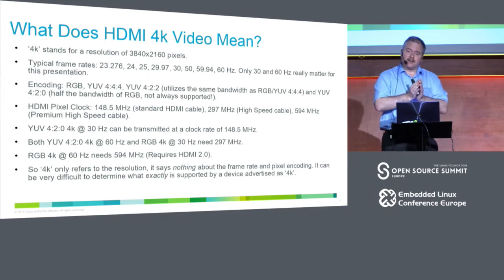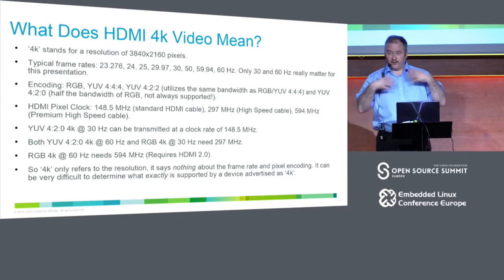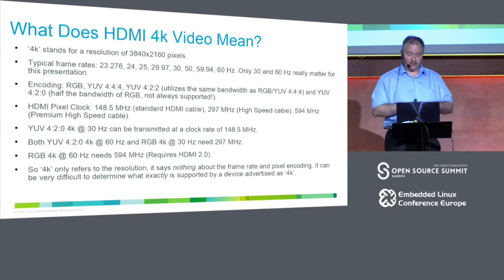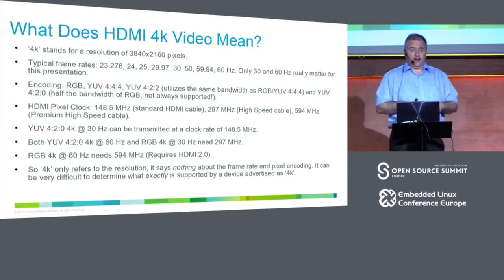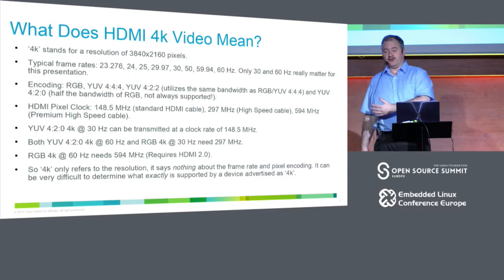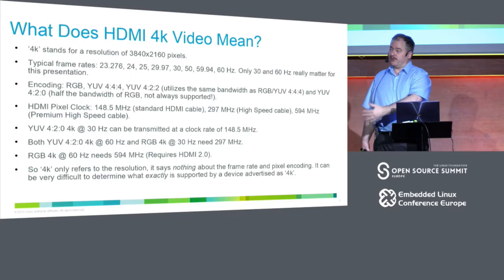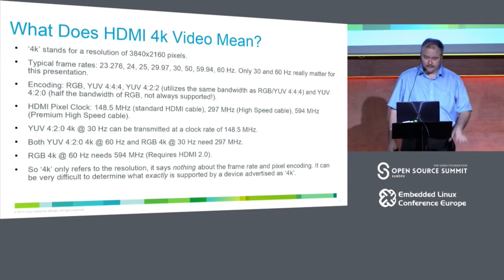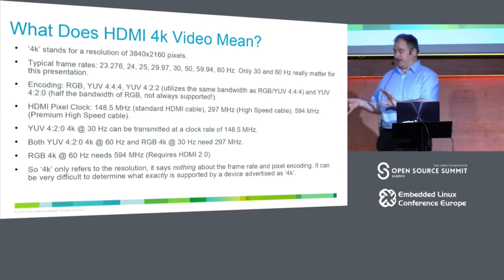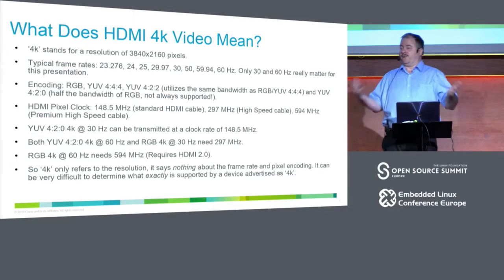You can encode pixels in different ways. The common one is RGB at 8 bits, and you can go deeper to 10, 12, or up to 16 bits, though our equipment doesn't support that — it's achieved by increasing the clock frequency to accommodate the extra data. Since we haven't used deep color, I can't really speak to its issues.